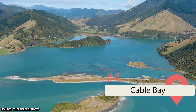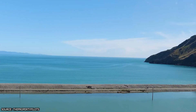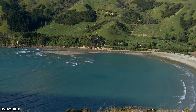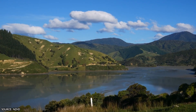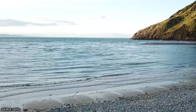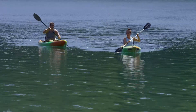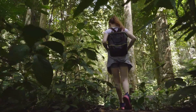Cable Bay. Nelson sits right at the top of the South Island and is a renowned beach town, popular with locals and tourists alike in the summer. Cable Bay is an even smaller town less than 30 minutes' drive from this already quaint locale. What's so special about it is its stunning pebble beach and turquoise harbor, typically filled with yachts and boats in the warmer months. Jump in a kayak and explore the waters, go for a swim, or hike the 8-kilometer-long Cable Bay walkway.